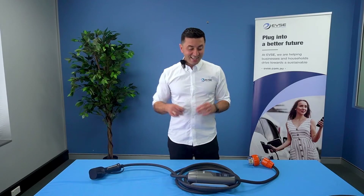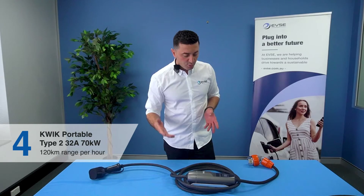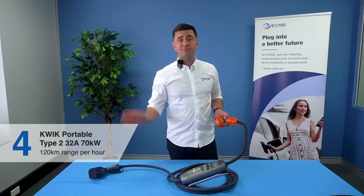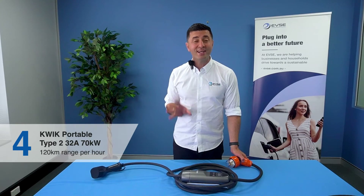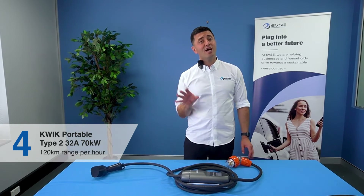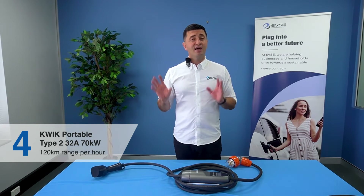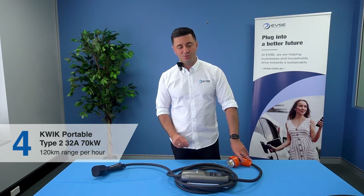The next portable is our 22 kilowatt quick portable charger. This portable is characterized by a thicker EV cable, because it is very high powered and can charge your car at up to 120 kilometers per hour. Importantly, this is based on your car — if your car can only accept 11 kilowatts, 60 kilometers, or is single phase, that will be the maximum speed. But this unit itself can go up to 120 kilometers per hour.